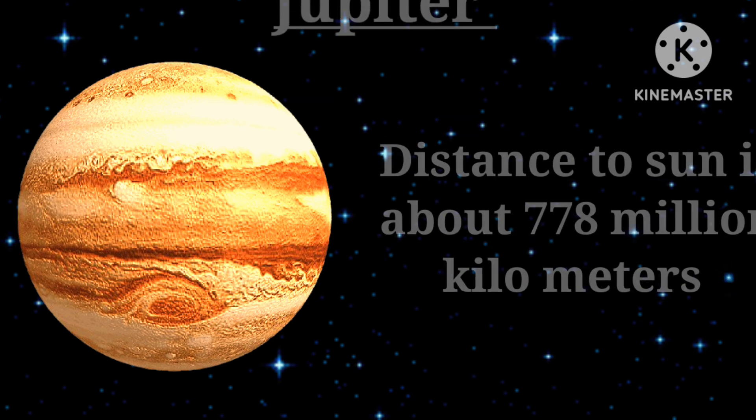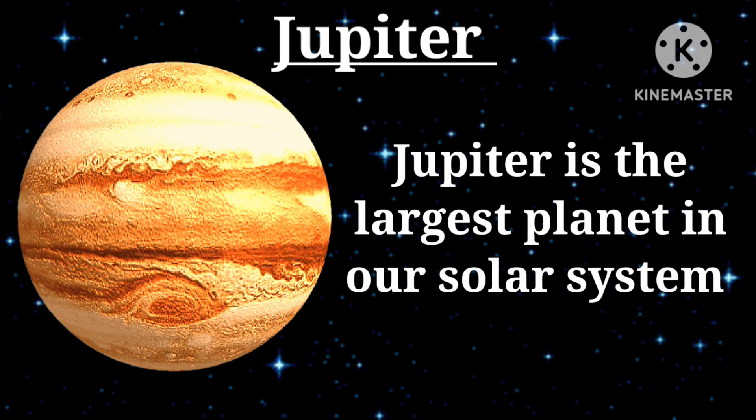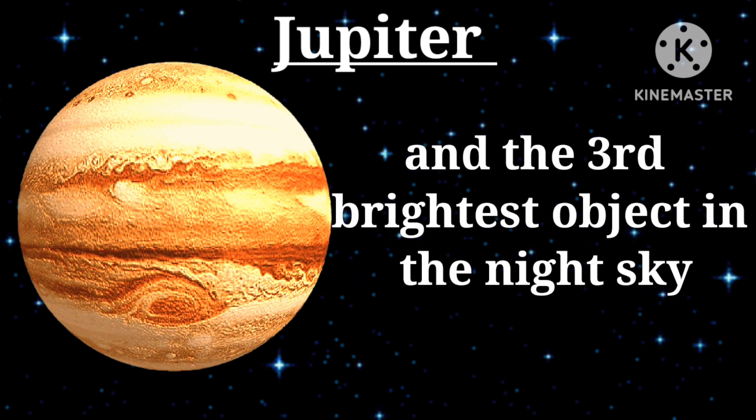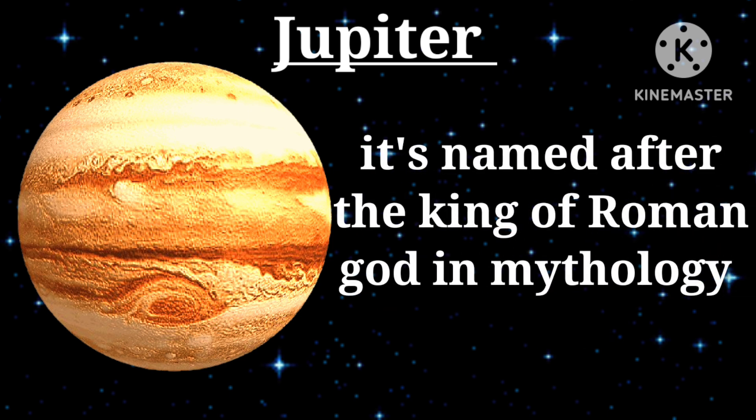Fifth planet — Jupiter: distance to the sun is about 778 million kilometers. Jupiter is the largest planet in our solar system and the third brightest object in the night sky. It is named after the king of the Roman gods in mythology.